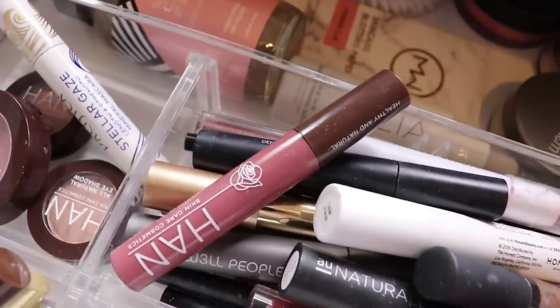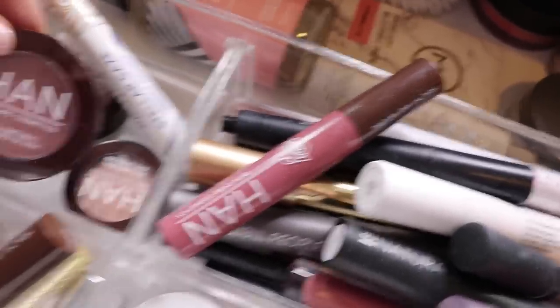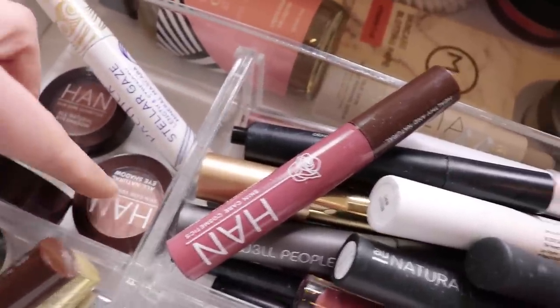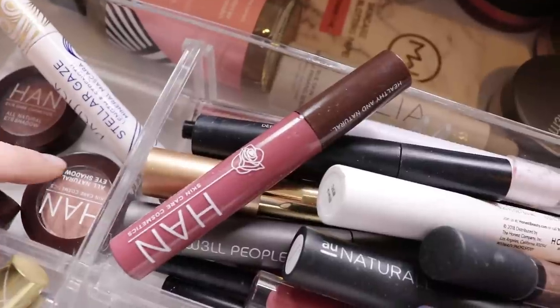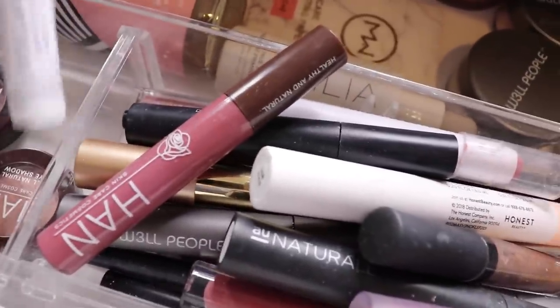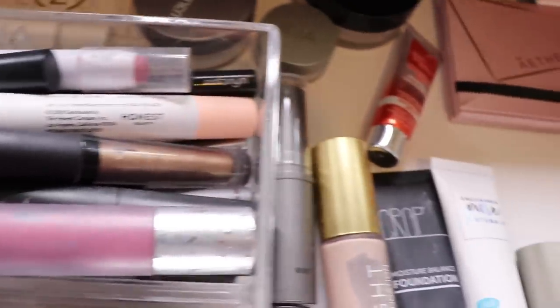I've got my Han Skincare Cosmetics pressed blush — love this. I've got a pressed eyeshadow from Han and another pressed eyeshadow from Han called Celebrate in Sunset. This is the Pacifica Stellar Gaze mascara — it's okay. It needs to move into here.